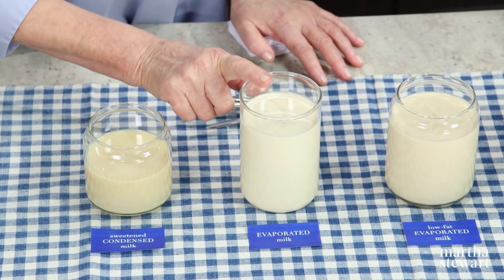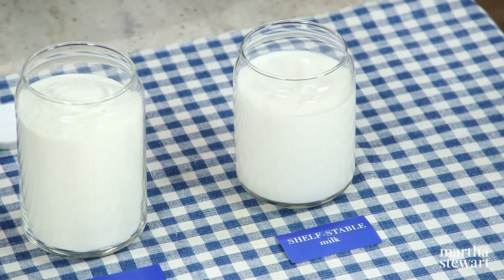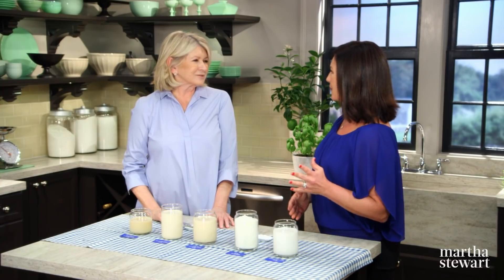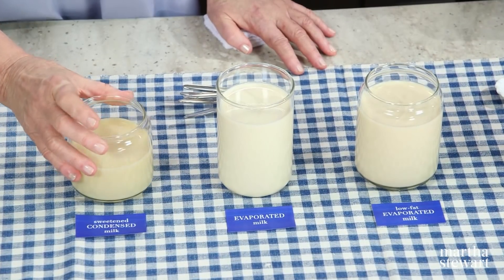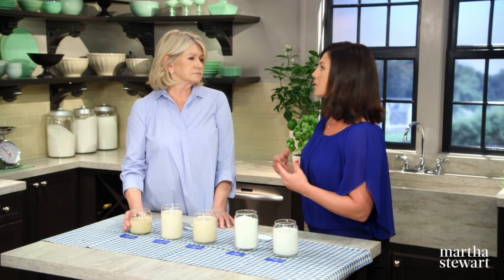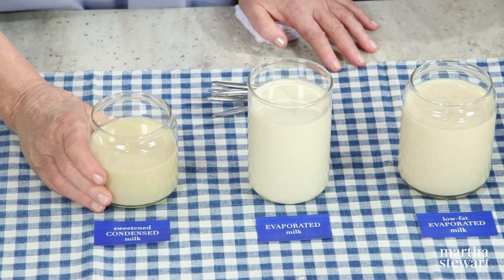We have condensed milk, evaporated milk, low-fat evaporated milk, milk powder, and shelf-stable milk. In America we're so used to putting fresh milk in the refrigerated section, but what's unique about these milks is that they're reliable and they're made from real dairy milk. Sweetened condensed milk and evaporated milk are like cousins. In the same way that you might reduce a sauce on the stovetop, these are reduced with a gentle heating process until 60% of the liquid — the water — is gone. That's what gives it that nice creamy texture, and you can see just a little bit of color from the heating of the milk.